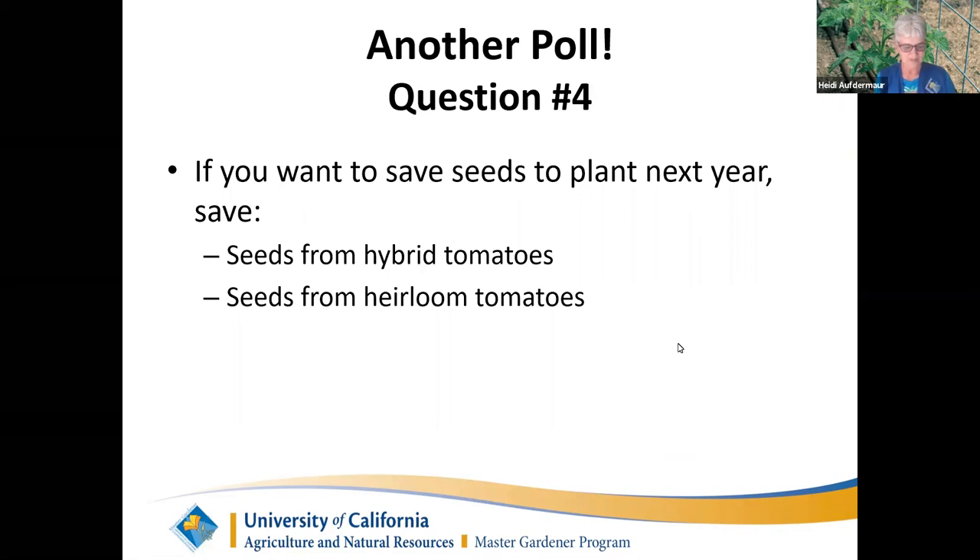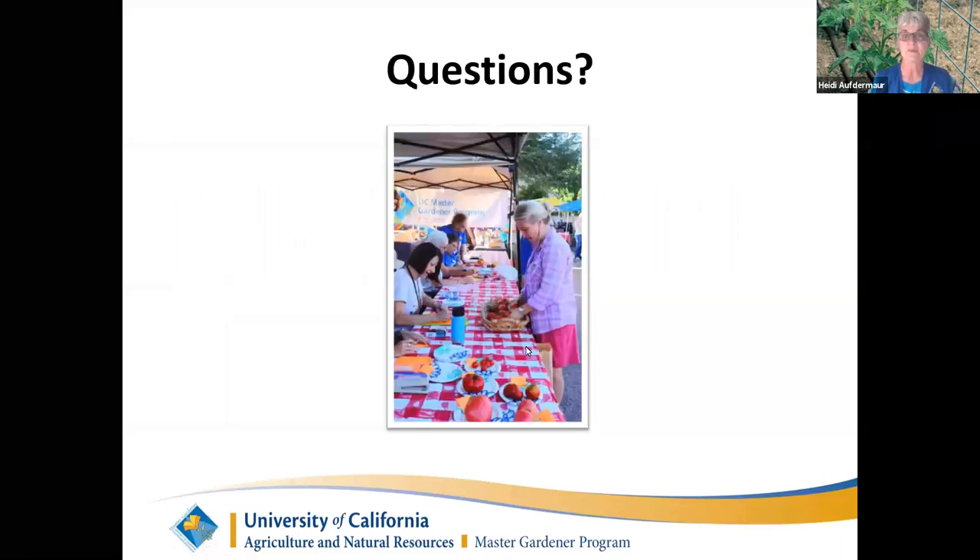Poll: if you want to save seeds to plant next year, should you save from a hybrid or an heirloom? You want to save seeds from the heirloom tomato. Seeds saved from a hybrid will grow, but they won't grow as the tomato you took them from — they'll revert back toward one of the parent varieties it was cross-pollinated with. It would be a surprise.